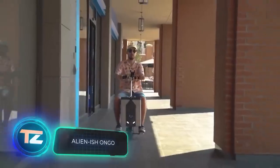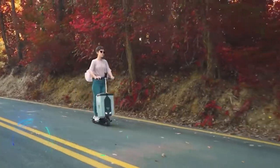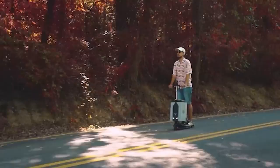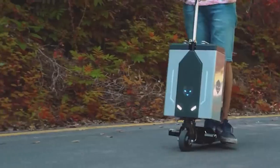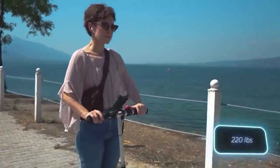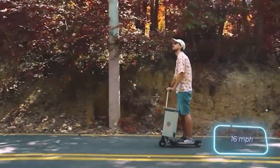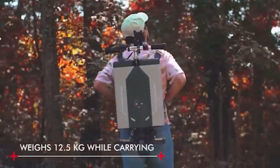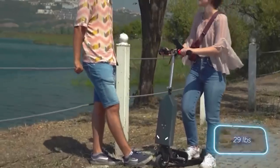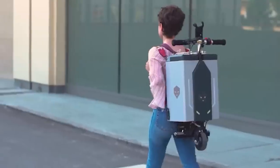A suitcase? Scooter? Indeed, it's all that — and also a mini workstation. This intriguing hybrid goes by the name of Alienish Ongo. When fully charged, it can cover around 18 kilometers of distance. It's built to carry up to 100 kilograms and reaches speeds of up to 25 kilometers per hour. Remarkably, despite all of these functions, the device remains lightweight at just 13 kilograms. Perhaps the most astonishing detail is its price, which is $650.